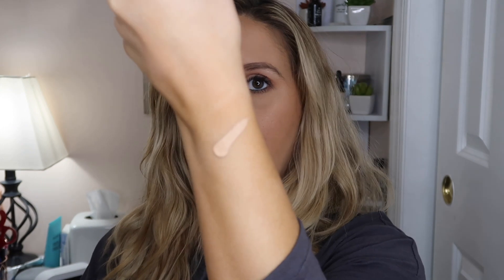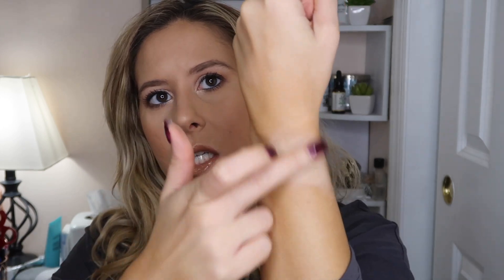Let me show y'all the color — this is Shade Sand. I feel like it's actually going to be a pretty good match for me. Let me rub it in... it might be a little too light actually, but I could make this work. I did self-tan last night so that could be why, but I think it'll probably be a pretty good match.